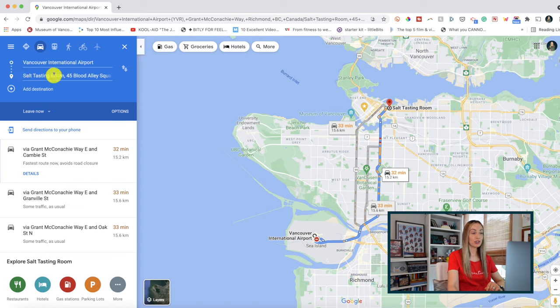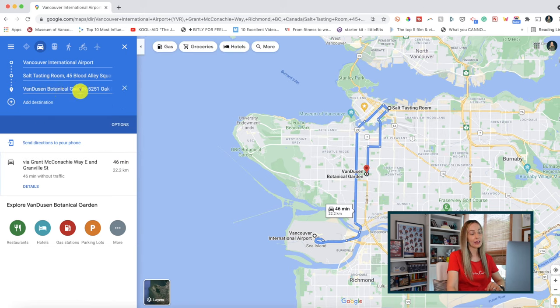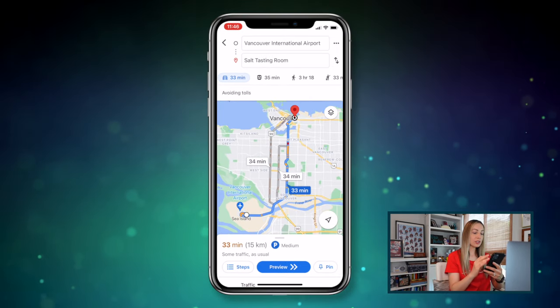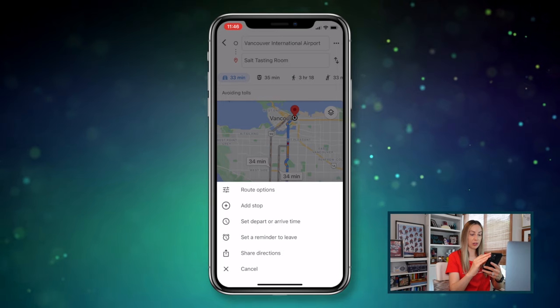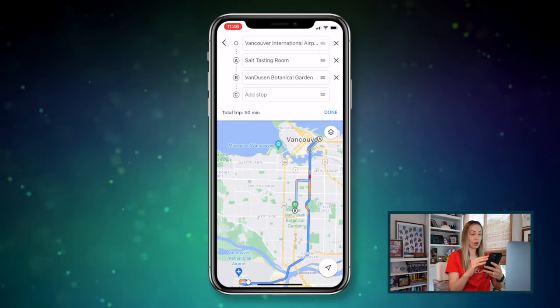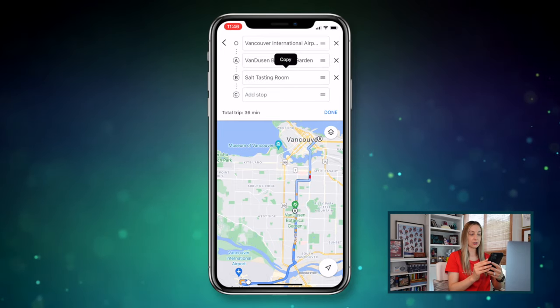Number 3 on the list: add multiple stops. You can do this both on the web and mobile. Simply enter directions to the first stop you need. On web, hit the plus button underneath to add another destination — you can even drag the stops to reorder them. On mobile, tap the three-dot menu icon beside the search bar and select add stop. Here you can also drag and drop — just hold on that stop and drag it to the order you'd prefer.